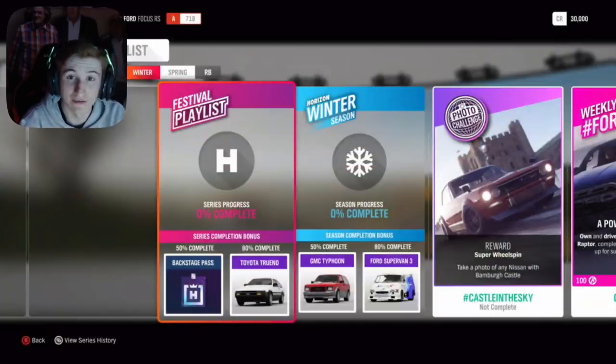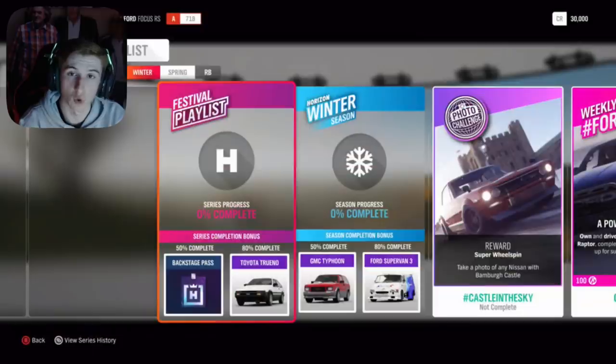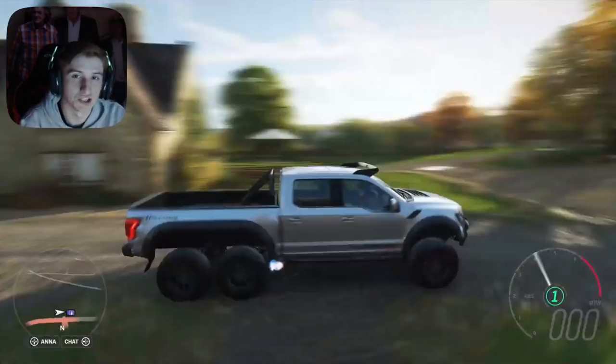For Winter, the week after that: at 50 you get the GMC Typhoon, the second new car of the month, and at 80 the Ford Supervan 3. Then in Spring, the fourth and final week of Update 28: at 50 you get the HSV GTSR, at 80 the Formula Drift 599, and through an exclusive championship you can unlock the third and final new car of the month — the Hennessey Velociraptor, as shown on screen.